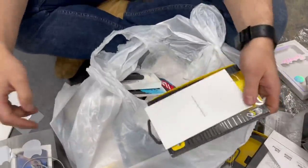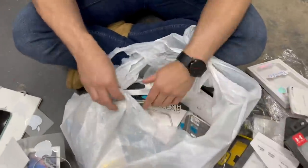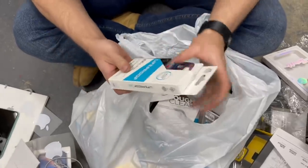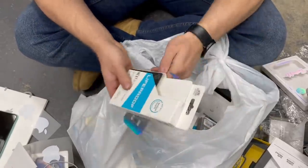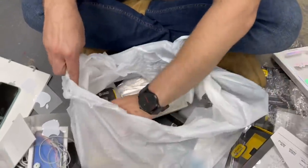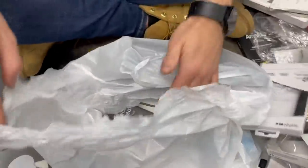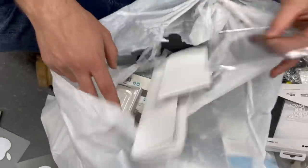iPad Air box - empty, but added to the collection. More Apple stickers. It's still insane how we managed to score that iPhone tonight. That's going to be hard to beat - it would take finding a brand new iPhone 12 to top it. But never say never.